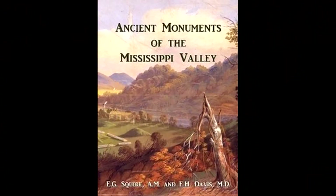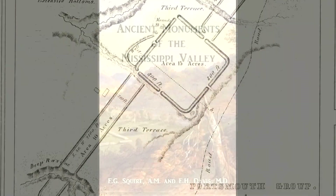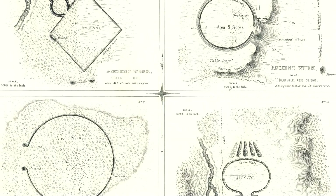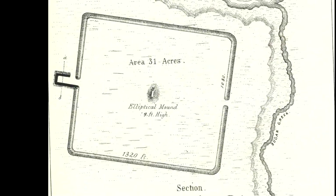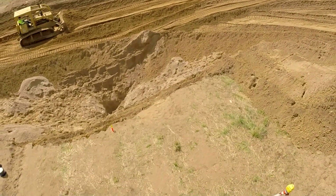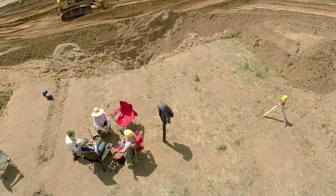In the days of Squire and Davis, much of these ancient monuments were still intact. But after years of farming and expansion, preserving these pieces of history was not a priority. So the use of modern technology is now needed to help in the search for these ancient sites.